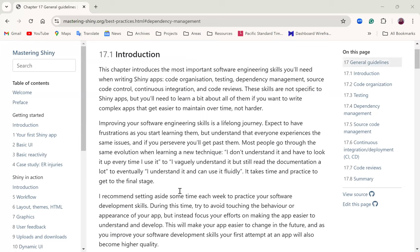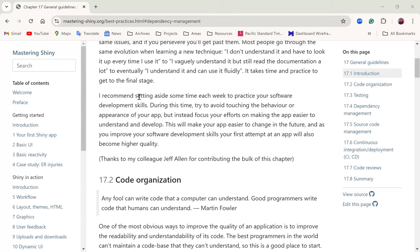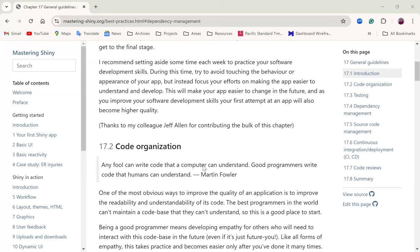He gives some scenarios where you transition between different stages of learning new skills and techniques — from 'I don't understand it and have to look it up every time' to 'I understand it and can use it fluidly.' Even after reaching that stage, we still have to continuously improve because things are always changing, including the Shiny package itself. He recommends setting aside time each week to continuously practice these skills.